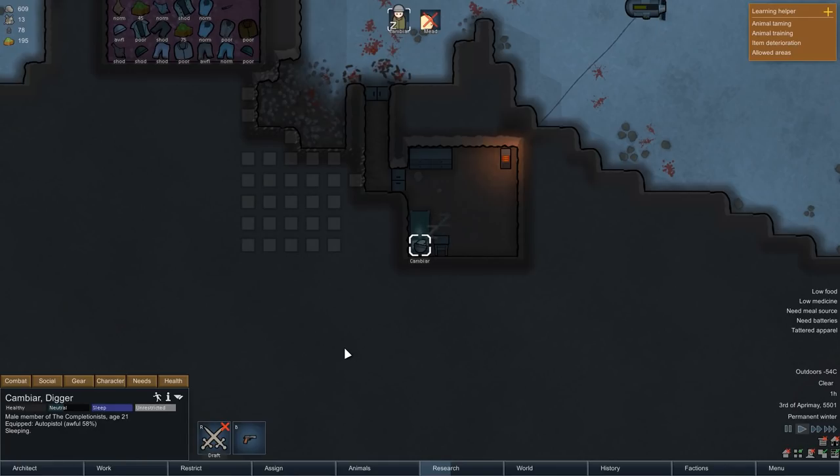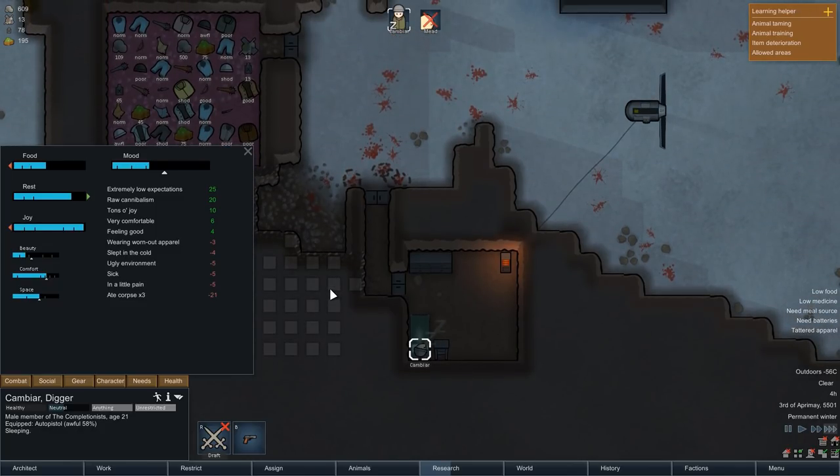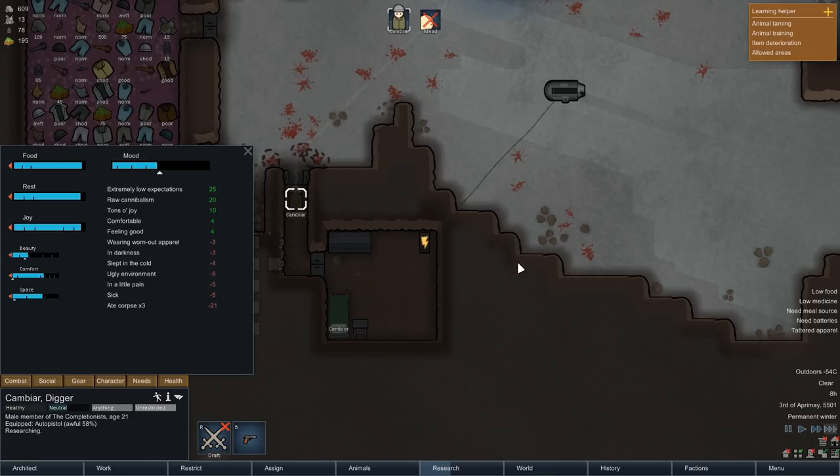Hey there and welcome back to RimWorld. My name is Pete and today we complete episode 6 of our RimWorld Ice Sheet Survival Series. In the last episode we came quite close to dying, first from a group of Manhunter snowhairs and then from an infection. We defeated both and Cambiar is now recovering. The big goal for today is to start researching microelectronics basics, which would allow us to build a comms console to make trading much easier — a necessity if we want to prosper out here on the ice sheet.